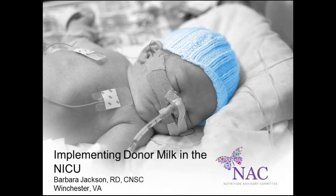Hello, and happy National Breastfeeding Awareness Month. Thank you for joining Prolacta Bioscience and the Nutrition Advisor Committee for today's webinar titled Implementing Donor Human Milk in the NICU. My name is Catherine Hong, and I will be your moderator today.